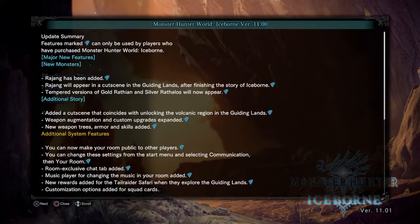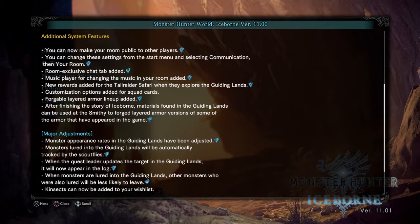Welcome ladies and gentlemen to Myth Killer Productions. I'm your host, Sir Myth Killer. Iceborne version 11.0 just updated tonight — major features include Raging Rajang appearing in a cutscene in the Guiding Lands after finishing the Iceborne story. There are now tempered versions of Gold Rathian and Silver Rathalos, a new volcanic region in the Guiding Lands, expanded weapon augmentation and custom upgrades, new weapon trees, armors and skills, room now public to other players, a music player, new rewards for tail raider safari, and forgeable layered armor.